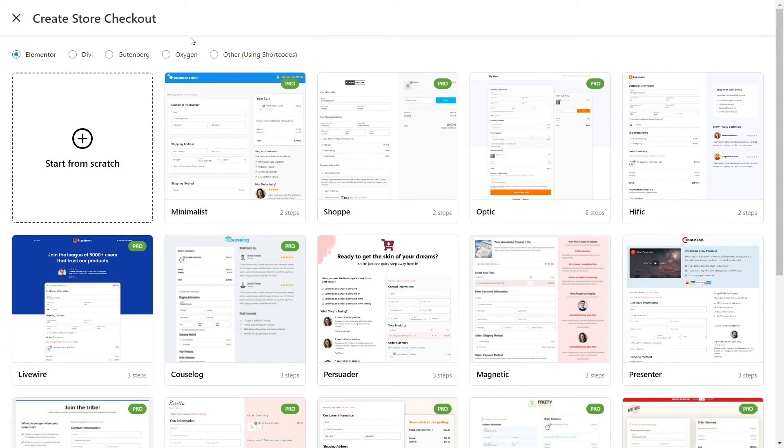Now, here I'd like you to notice two things. Number one, you can choose your favorite page builder from the top, so you can select the page builder that you would like to customize your template in. Number two, the templates are tagged with the number of steps in them. Two steps signify just the checkout and the thank you page are available for that template.